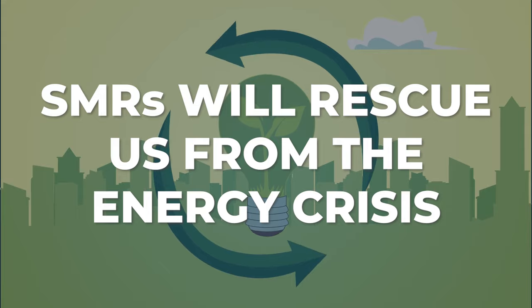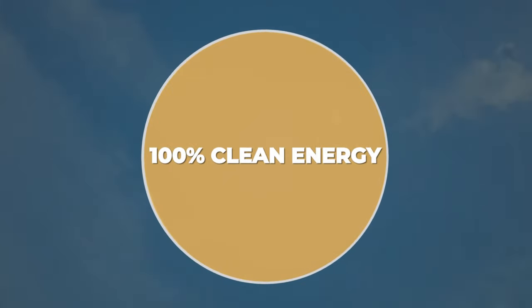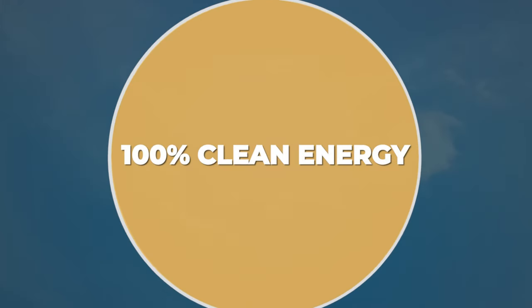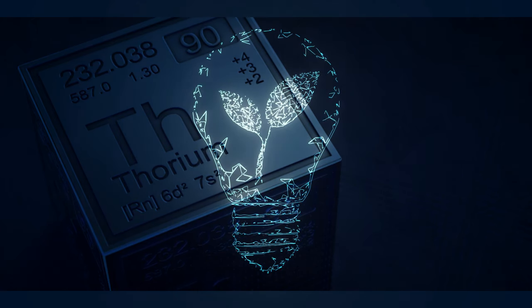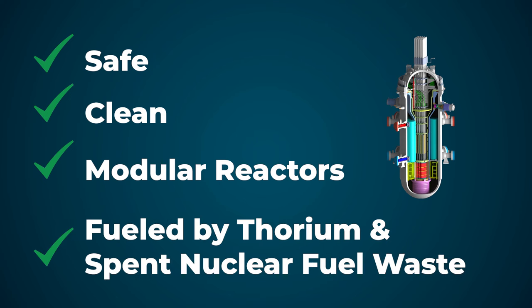It's the industry that will rescue us from the coming global energy crisis and enable a new era of human prosperity built on clean, abundant green energy from thorium. So controlling that industry and making sure that we're first to benefit from the new line of safe, clean, modular reactors fueled by thorium and spent nuclear fuel waste is of utmost importance to U.S. national security.